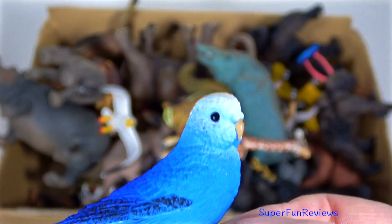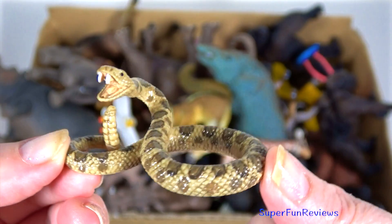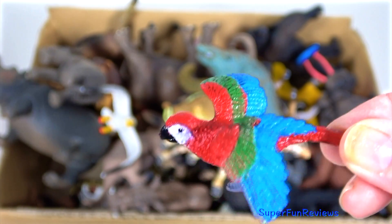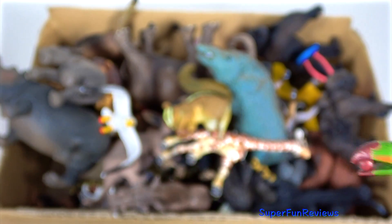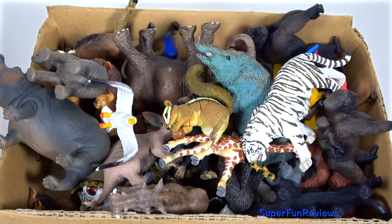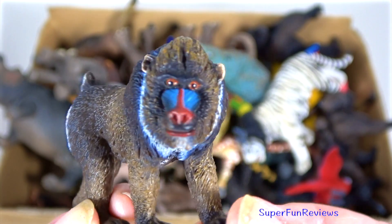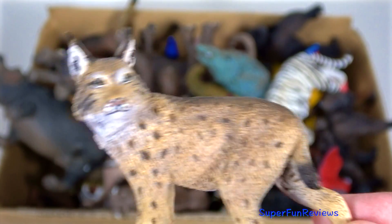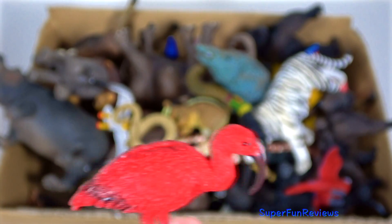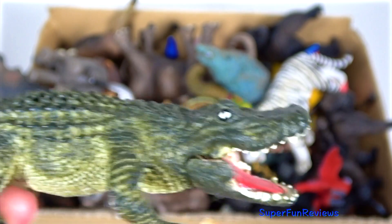Blue budgerigar. A white tiger. Rattlesnake. A red, green and blue macaw. A toucan with a green, red and orange beak. A mandrill — I love that blue nose. A lynx. A red ibis. An alligator. Snappy snappy.